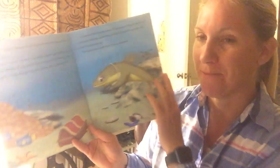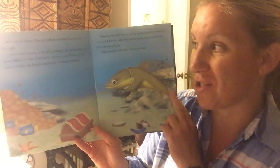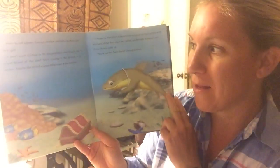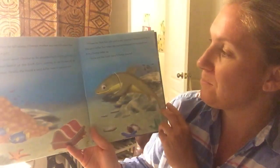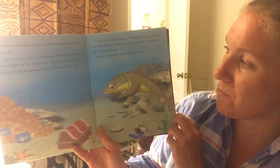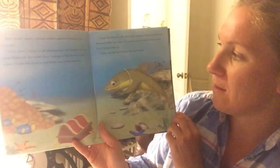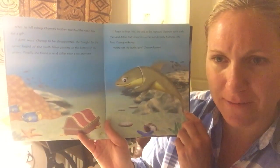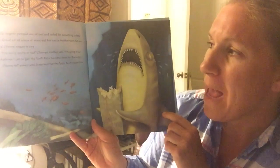Now after he fell asleep, Chomp's mother searched the ocean floor for a gift. "I don't want Chomp to be disappointed," she thought. "But I've never heard of the Tooth Fairy coming to the bottom of the ocean." But finally she found a sand dollar near a sea anemone. "I hope he likes this," she said as she replaced Chomp's tooth with the sand dollar. But when his mother accidentally bumped him, Chomp woke up.